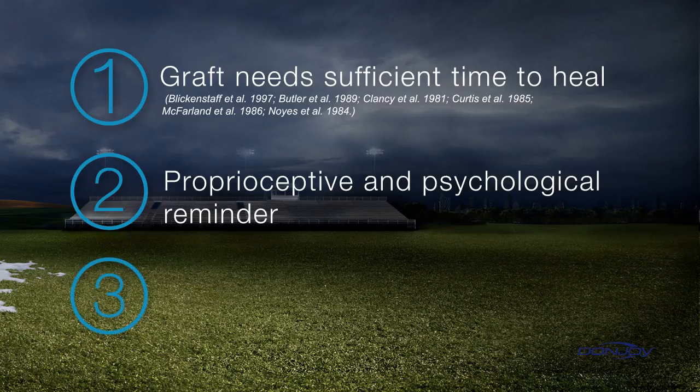Three, a brace also offers peace of mind to clinicians, assuring them that their patients are protected when they leave the office.